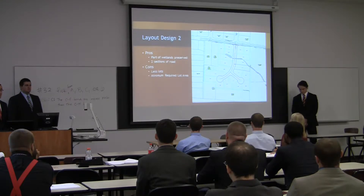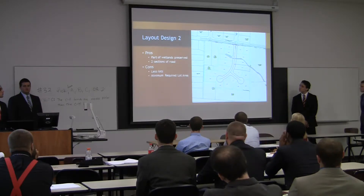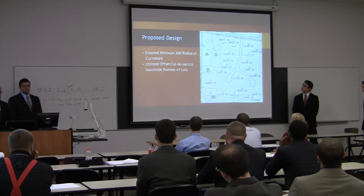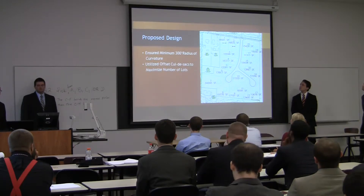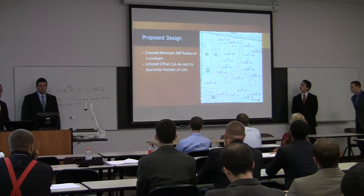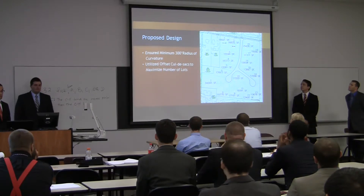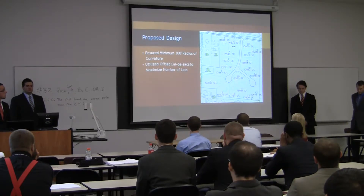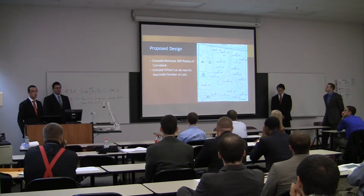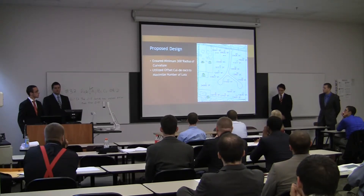There are fewer lots with this design — 19 instead of 21 — so we did lose a little bit of profit. One of our blocks did not meet the minimum lot area the first time through, so we revised and fixed that. The minimum lot area was about 1,000 square feet and we got all of them. We ensured a 300-foot radius of curvature on all our roads. We also utilized offset cul-de-sacs so we could access all parts of our property and get driveways into each house.